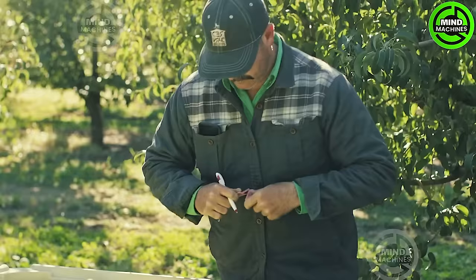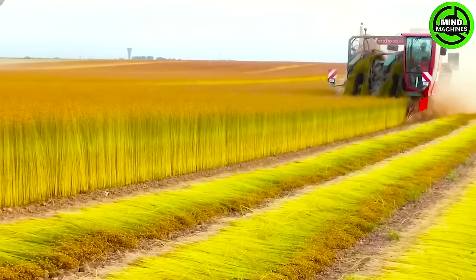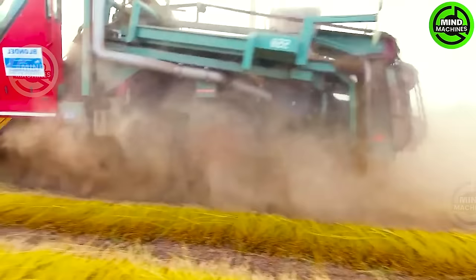In the flax fields of Northern Europe, a remarkable sight unfolds: acres of delicate pale blue flowers stretching to the horizon. These beautiful fields are harvested to pull fibers, creating exquisite European linen beds.